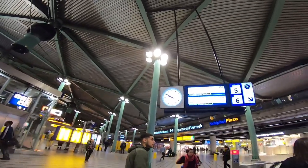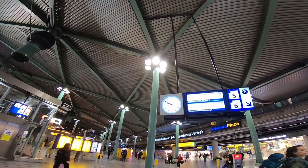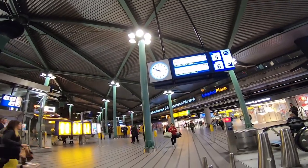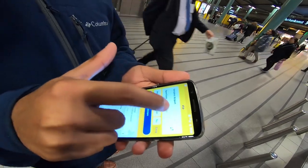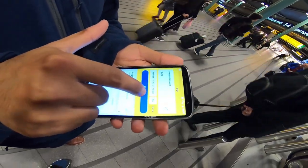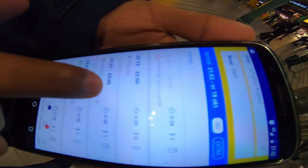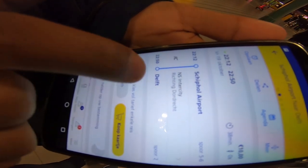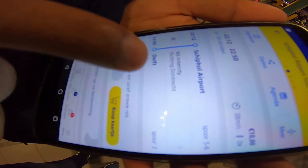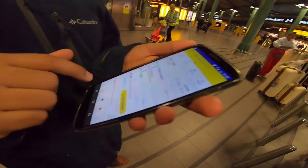We might have to change at Leiden Centraal, or we can also look at the NS official app. We can see there is a train at 10:12, the intercity towards Dordrecht direct, from platform five and six. So we have about 20 minutes until the train comes — we have to wait 20 minutes.